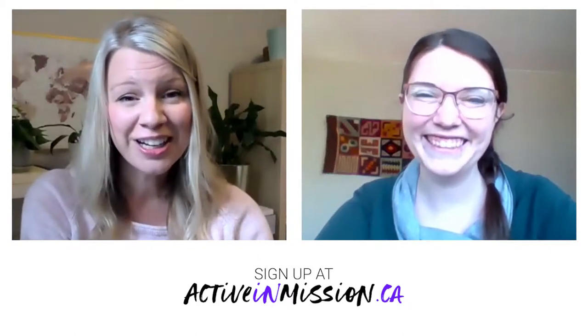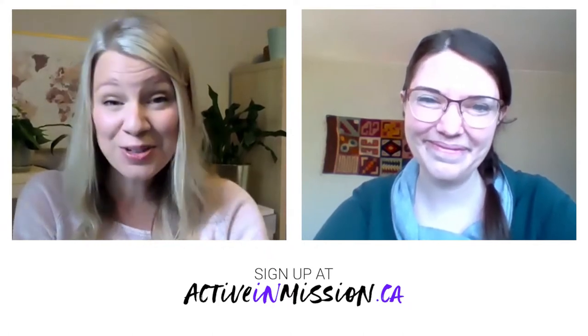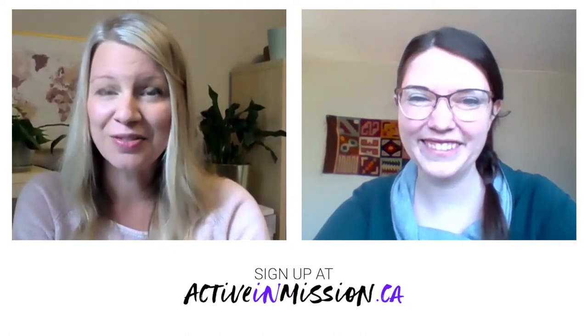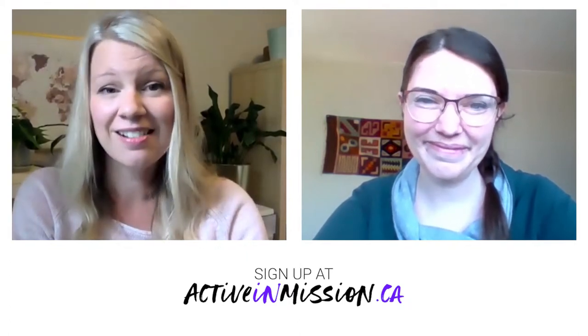Thanks, Callie, so much for joining us today, and thank you for your interview with Debra. We really appreciate that. Thank you so much for watching. We hope that you'll join us again in two weeks — my colleague Gordon Brew will be interviewing a teacher from the True Vine School in Lebanon and we'll hear about the challenges they're facing there. Thank you so much for joining us today.